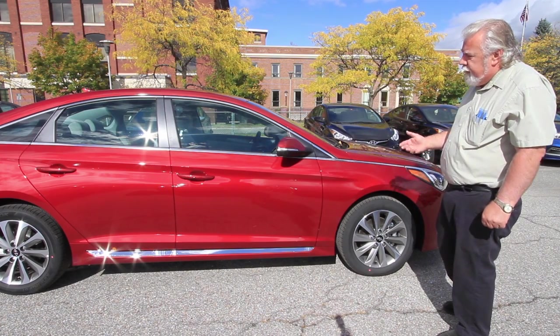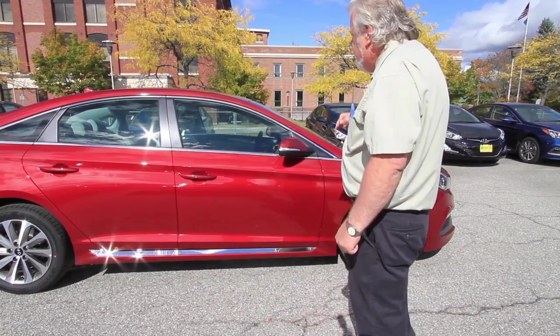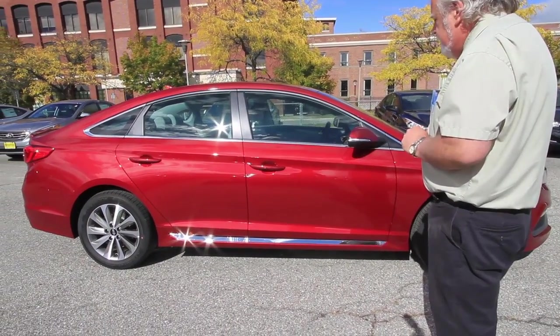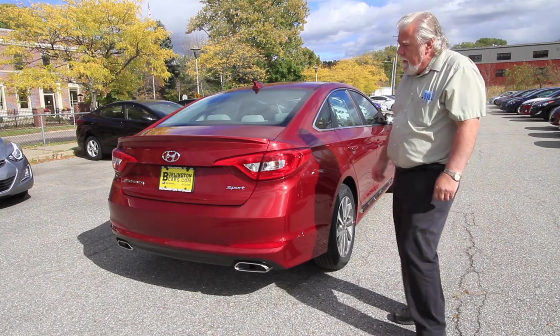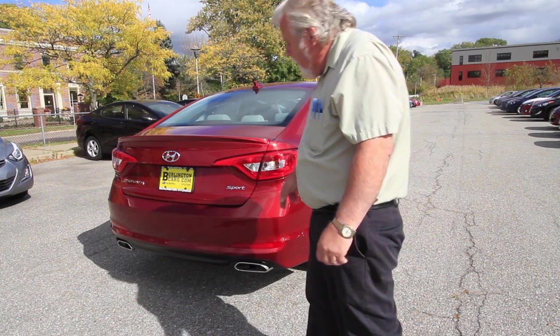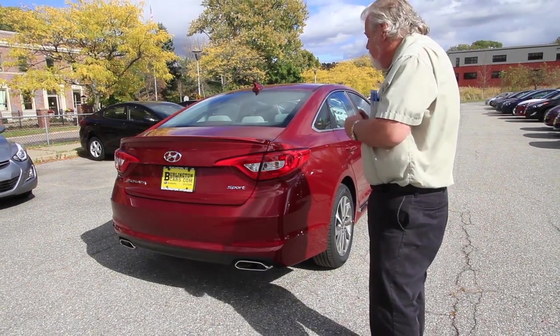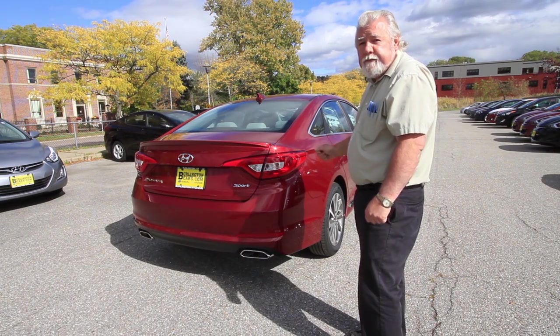As you walk along the side of the new 2015 Sonata, with the new unique look of the Fluidic 2 design, it gives you the feel of a car in motion, even though it's sitting still. With the 18-inch wheels, mirror directionals, along with the spoiler and dual exhaust with chrome tips, it really sets this car apart and makes it stand out in the crowd. Anybody looking at this will soon realize this isn't just your regular run-of-the-mill four-door sedan — this is something special.